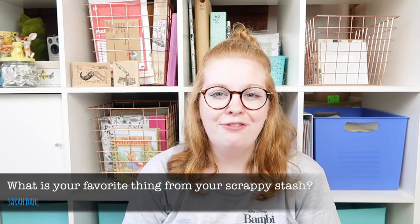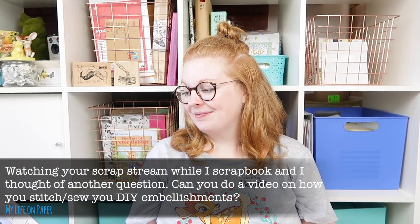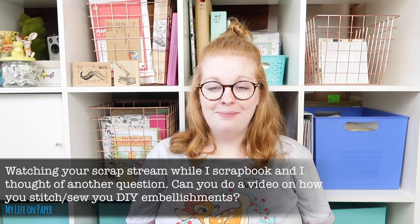One product I've hoarded the longest: dies. I keep buying metal dies for my Big Shot and not using them, so I might do a series at the end of the year about dies and actually using them. Favorite thing from my scrappy stash: my mixed media cart — I really do like it. But other than that, tiny word stickers — always tiny word stickers.